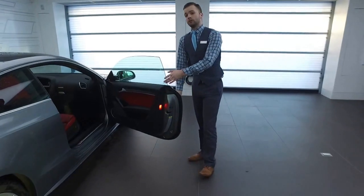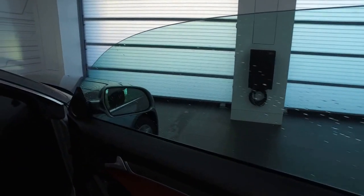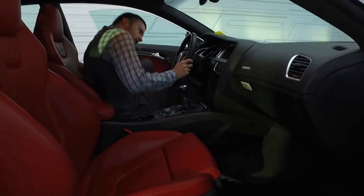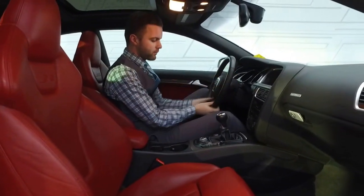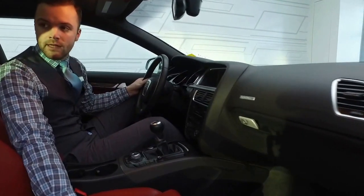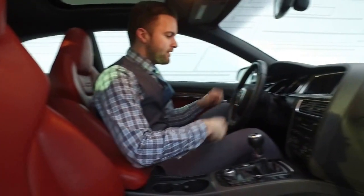Now I'm going to open the passenger door and go over some interior features. On the interior of the S5, the sporty look on the outside carries to the inside as well. You've got the nice red stitching around the steering wheel, six speed manual transmission with beautiful red leather bucket seats. The seats have S5 branding as well as seat extenders for taller passengers. It also has the permanent quattro all wheel drive system so you'll have that nice pick up off the line.